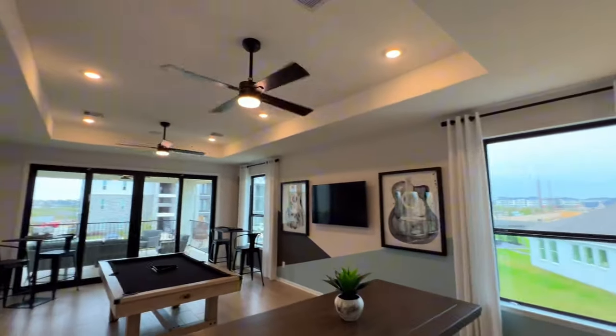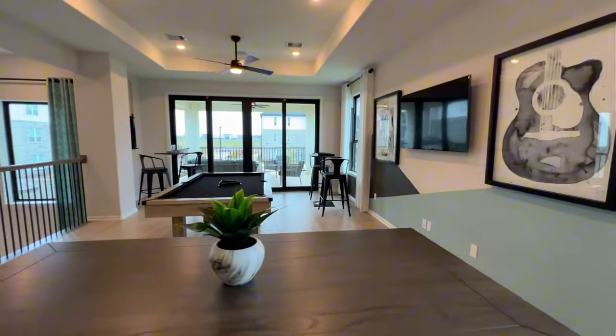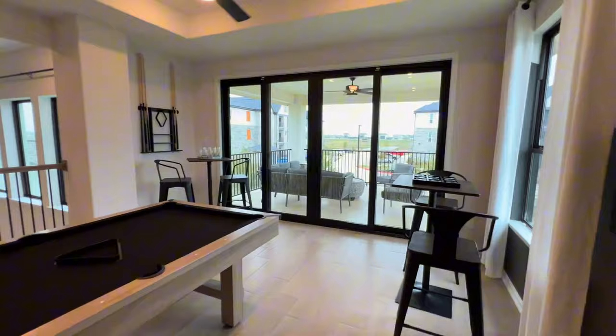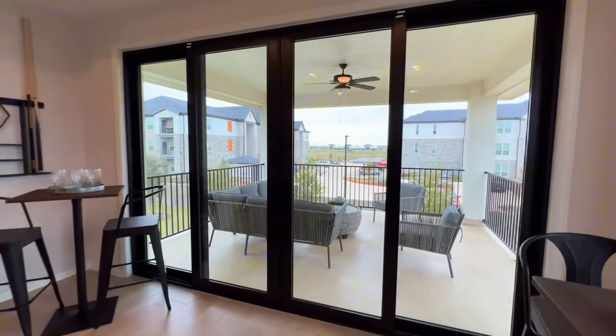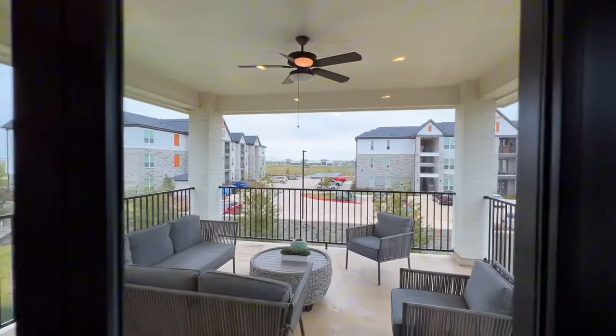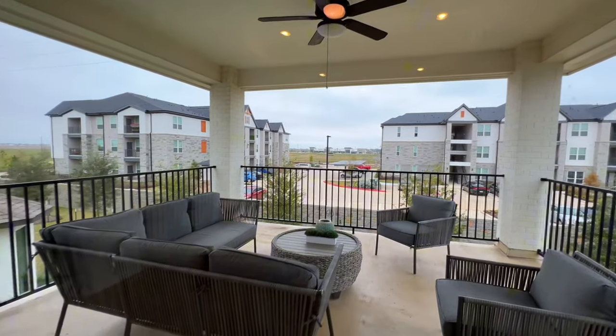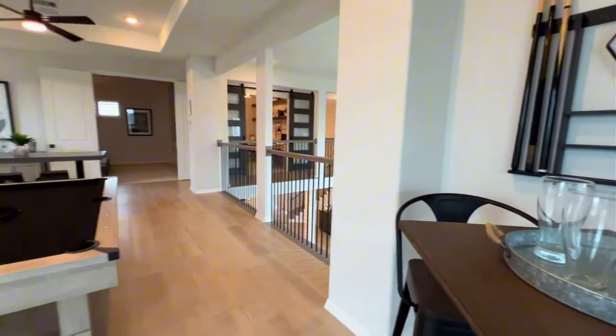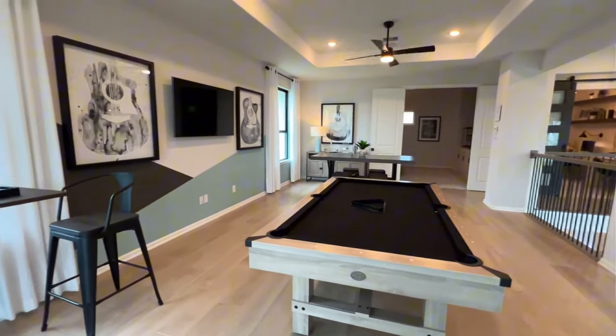You have your game room right here with tray ceilings extending up here as well. You even have a second-story balcony with ceiling fans overlooking the backyard. This is on a 70-foot lot so you have plenty of backyard space.